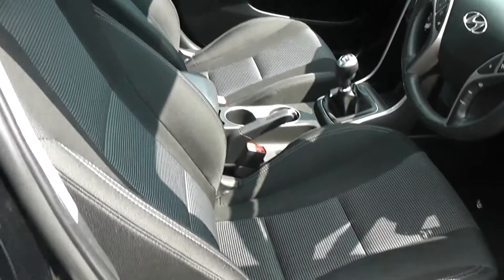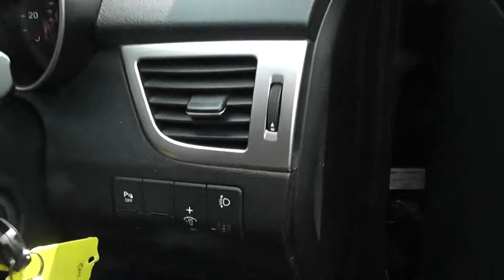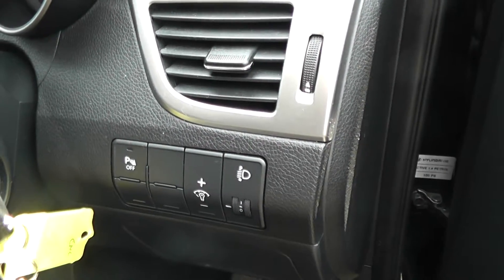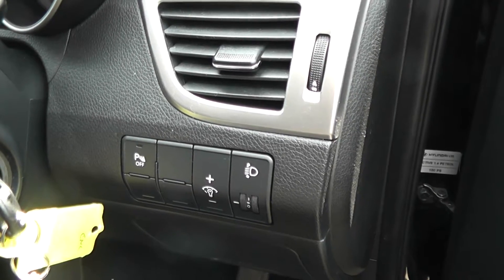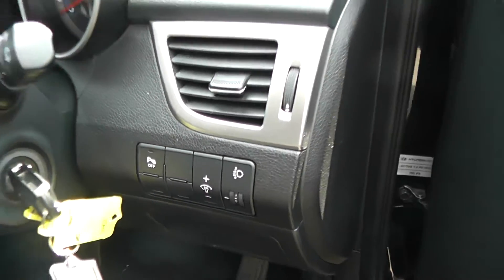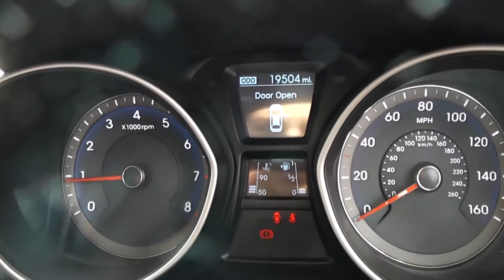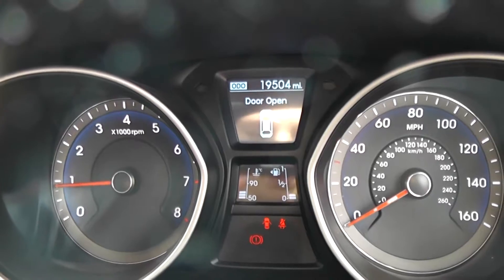With a height adjustable driver's seat. There are controls for the parking sensors, and you can also alter the brightness of the instrument lights inside the car. It has height adjustable headlights as well, and remote central locking. The car has done 19,504 miles.